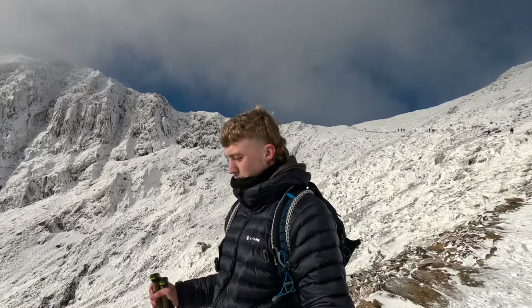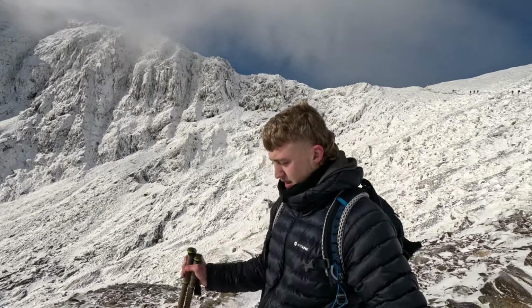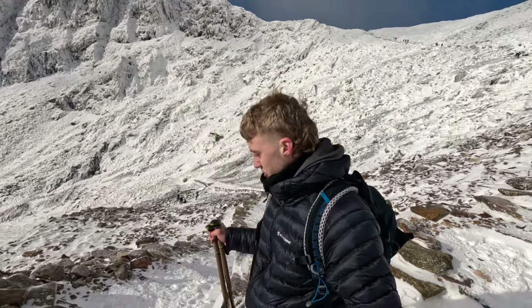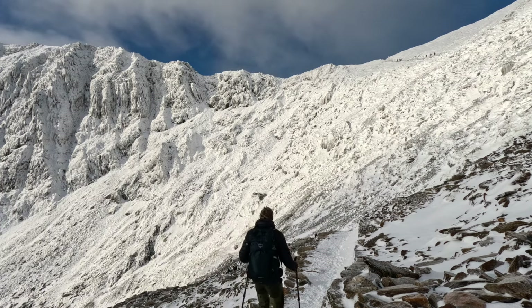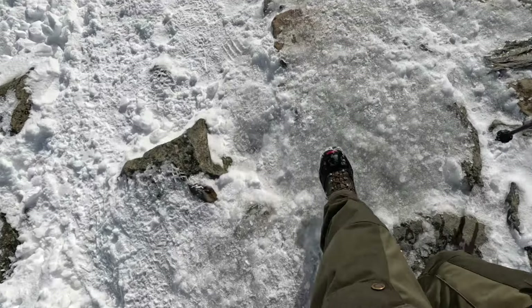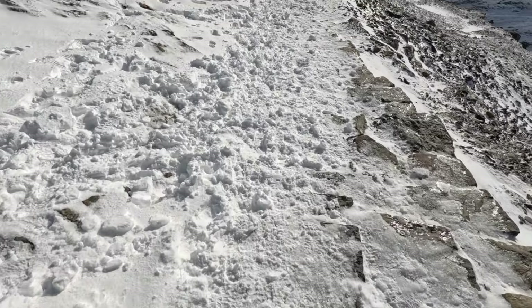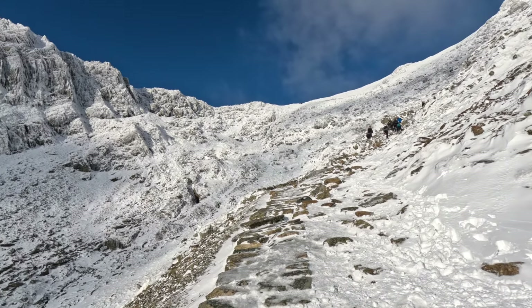We're just having a clear spell now — behind me is the top of Snowdon, it looks insane. I'm glad I picked the Pyg Track to come down. There's a lot of ice and it's fairly busy — glad I've got the spikes on. These spikes have come in really handy because on the way down there are loads of people without them struggling because of the ice.